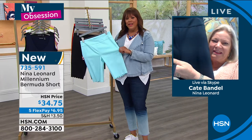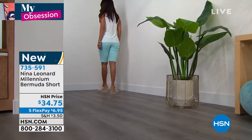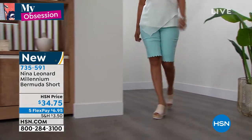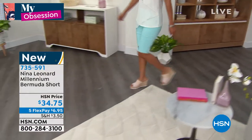Take us through the features of why these are so incredibly comfortable. First off, it starts with our Millennium Stretch. As you said, it's got a lot of rayon in it. It's rayon rich.